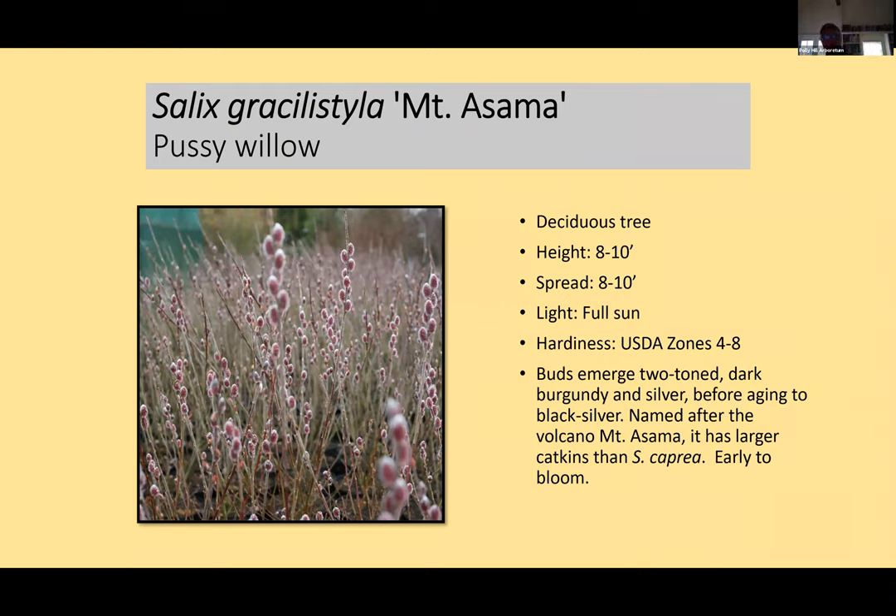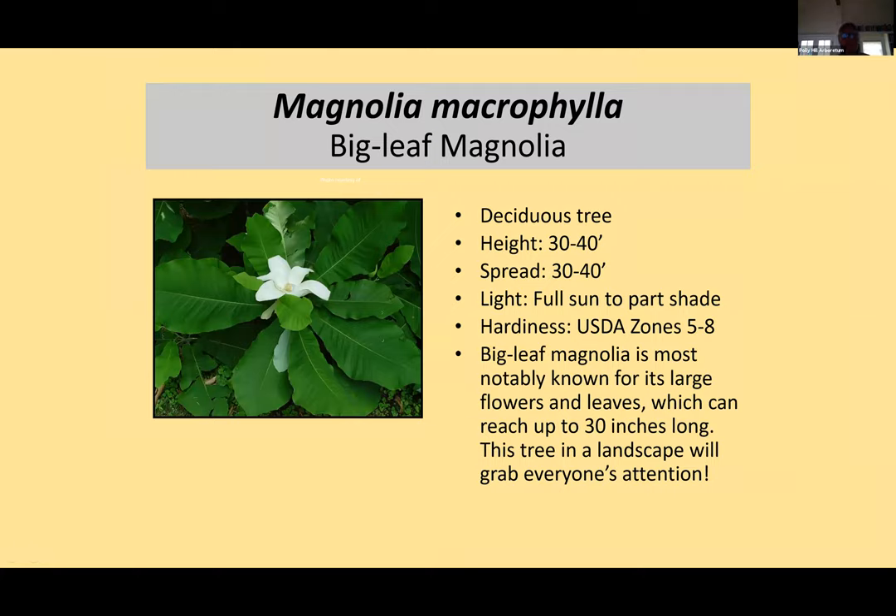Going back to some unique Polly Hill plants. This is a willow called 'Mount Asama' — grown mostly for its beautiful flower buds used as cut flowers. It's a small deciduous tree about eight to ten feet in height and it's not an invasive seeding willow. We also have lots of seedlings of Julian's offspring — Magnolia macrophylla, the big leaf magnolia. Julian is probably our most iconic tree. We're starting to offer trees in smaller sizes because we want people to plant trees.